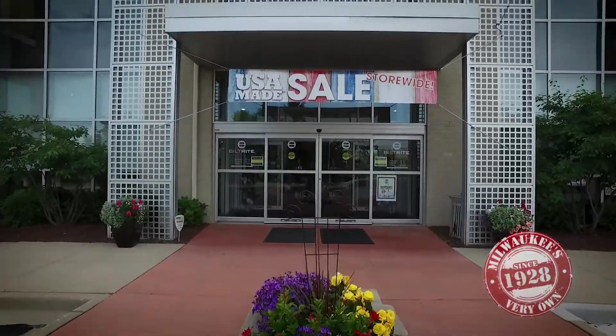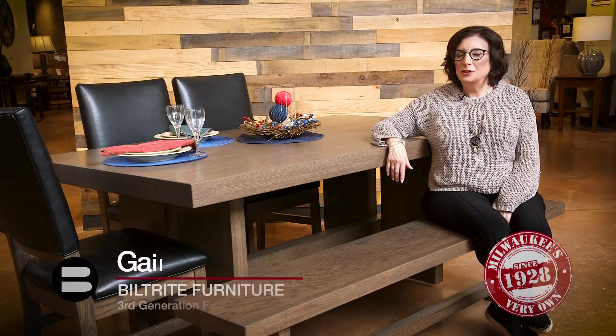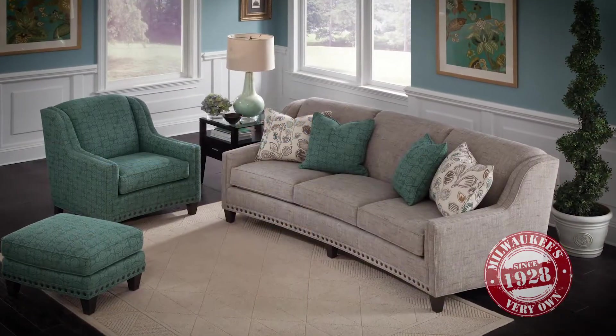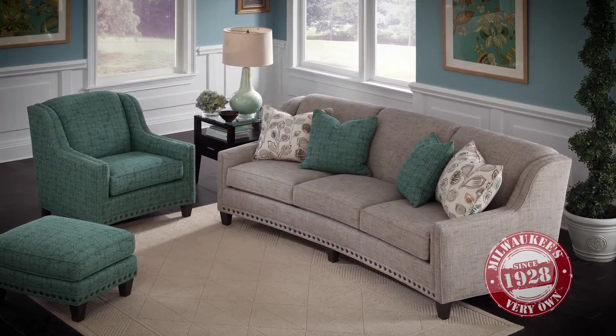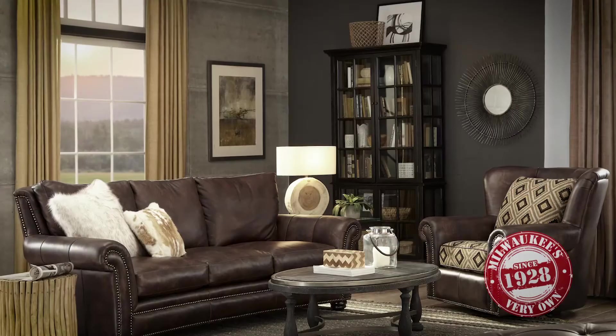If you want to buy American-made furniture and mattresses, then you've got to get to Built Right. We have a great selection of American-made furniture, and it's very important to us to support our country. The brands that we carry are from all over the USA — North Carolina, California, Indiana, and even Amish country in Ohio.